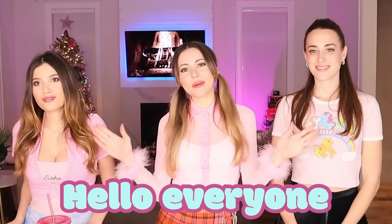Hello everyone, welcome to Norverse, and today I am joined by my sister Lola and my friend Jess.